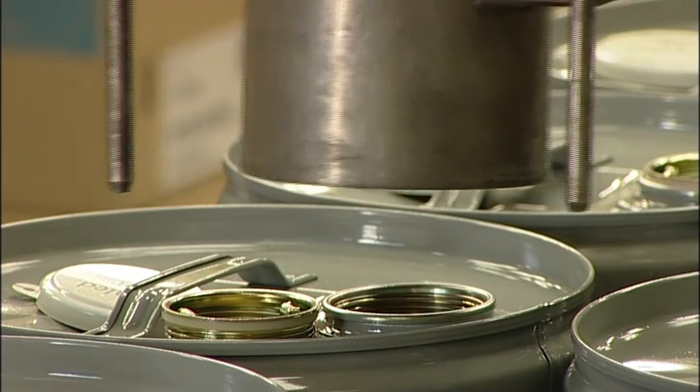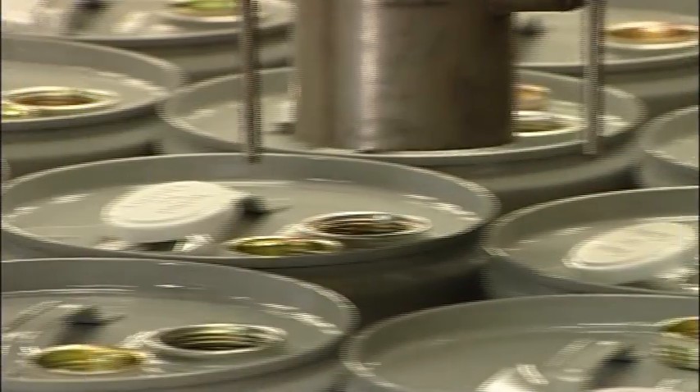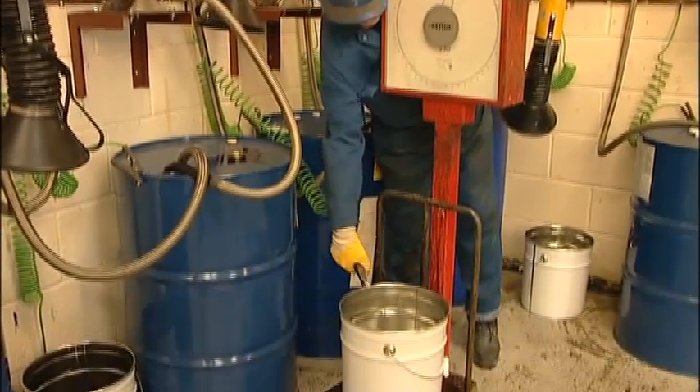We recommend that filling takes place using allowance, whereby the solvent can slowly fill the container from the base, and metal drums and IBCs must be earthed to allow for static discharge.